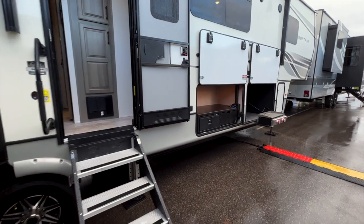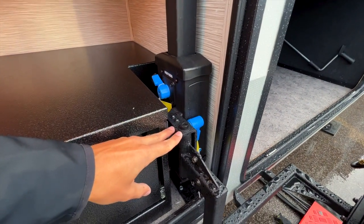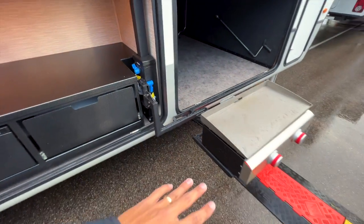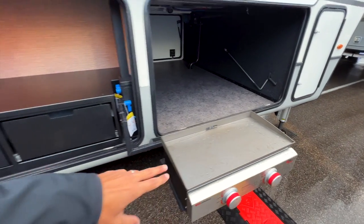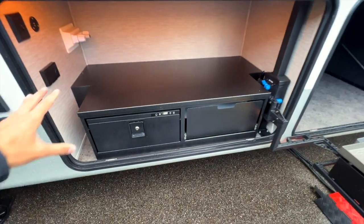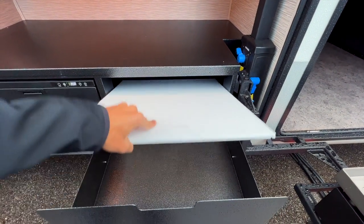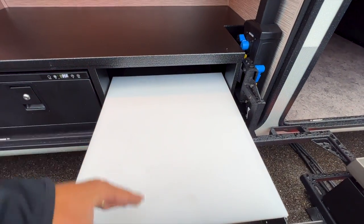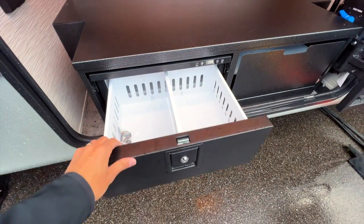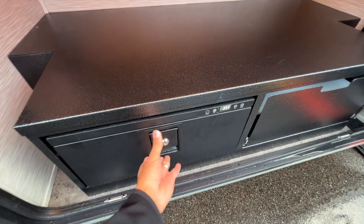One of the big changes up front is this outdoor kitchen area. There are different handles that allow the unit to rotate up and down, sitting at different heights. You have your griddle that stores up in this area above the shelving, a metal countertop/shelf, a pull-out drawer as a prep space with storage underneath, a giant Montana cutting board that closes up, and a 12-volt refrigerator — something we've also seen on some toy haulers.